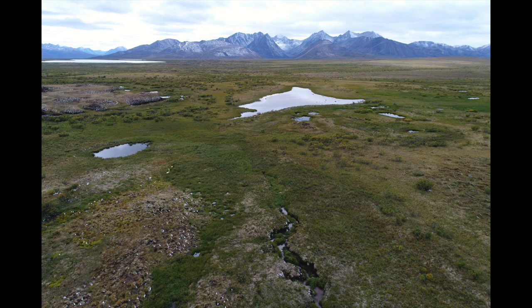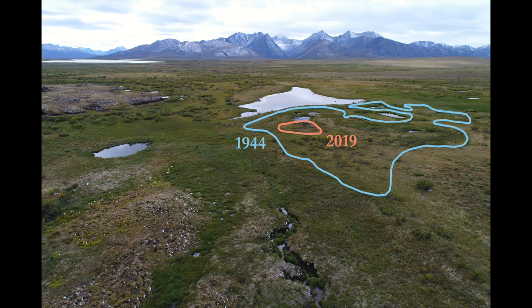Pulses are permafrost-cored hummocks rising out of a wetland. Here we can see how the current extent of pulses has decreased since the 1940s.